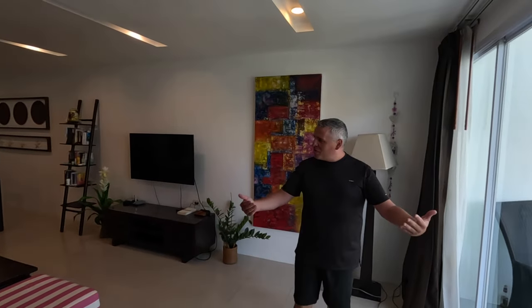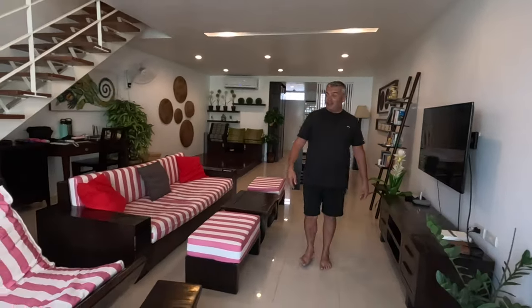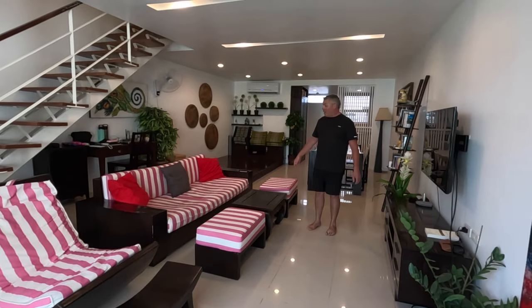Welcome to our home in Koh Samui, Thailand! This is actually our largest condo since we've been slow traveling — it's about 1,300 square feet over two floors, which is probably more than we need, but we did have some family come visit for a week so the extra space actually worked out in our favor. Very spacious, open-concept living room.